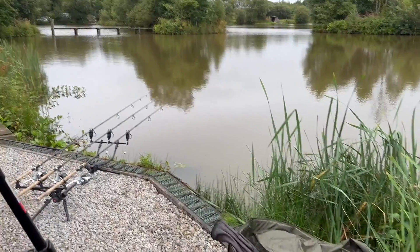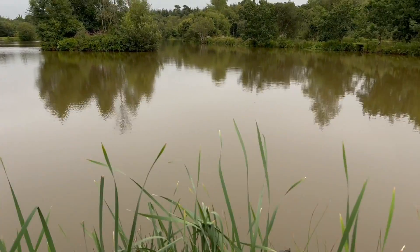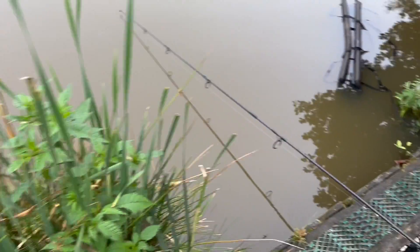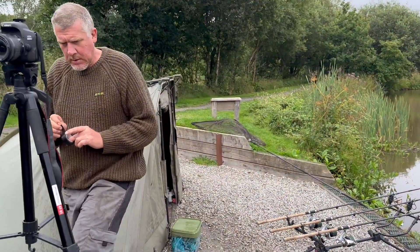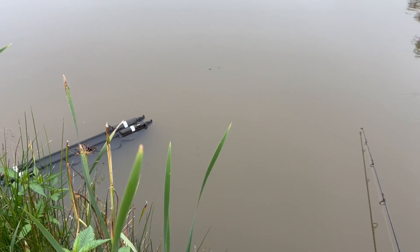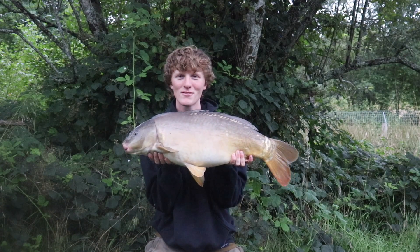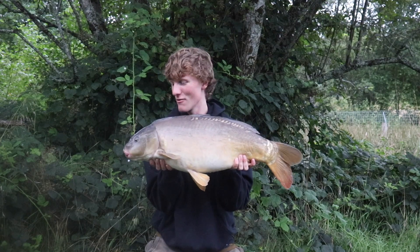We were literally just talking about moving earlier and then an absolute one-toner. Got that one, and then the other one went as well. So I don't think we'll be making a move — I think we'll probably stay put. What a result! What a start — two fish at the same time. Couldn't ask for a better start really.